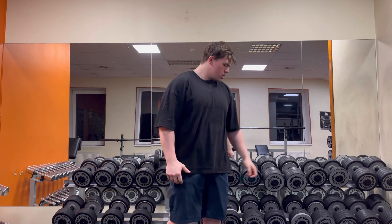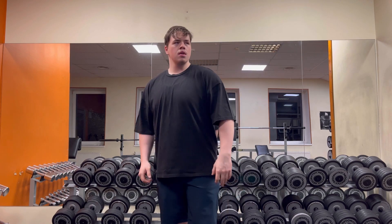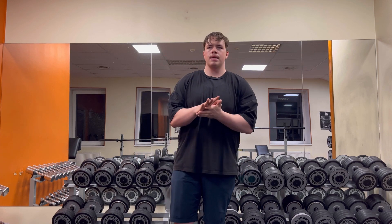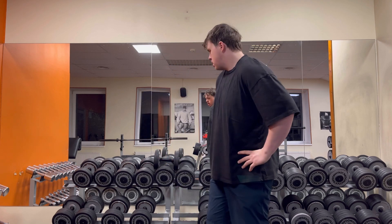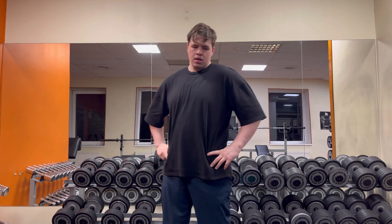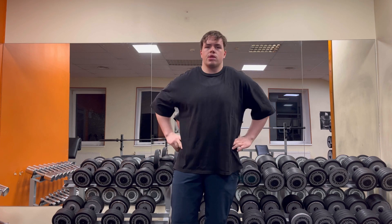Let's do close to around two more sets and then move on to back delts. And for you guys wondering why I am doing that exercise — that exercise for side delts...